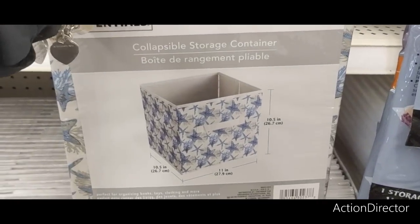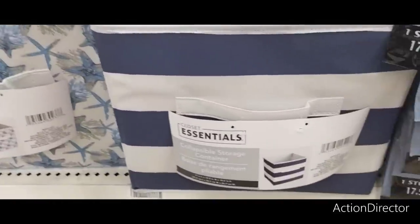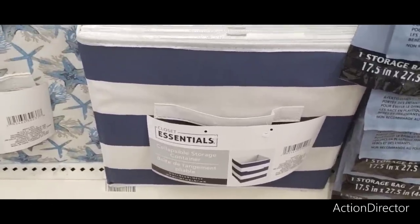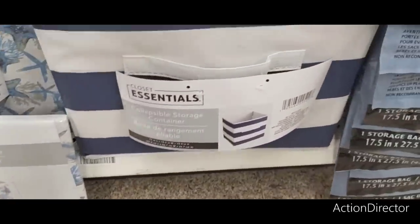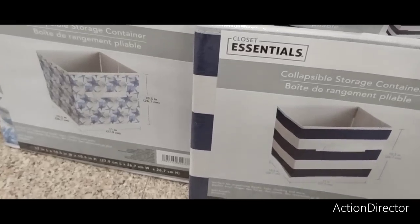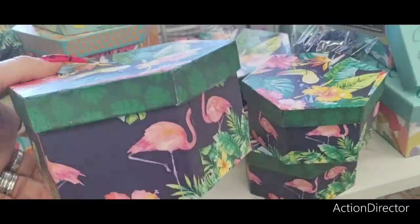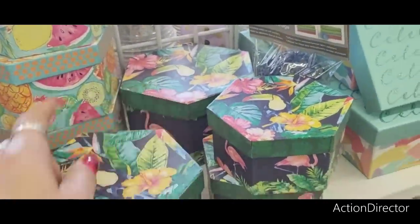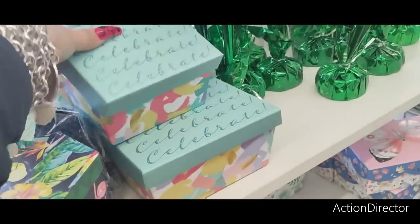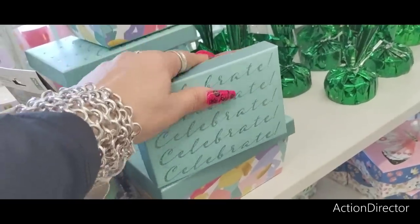They also have new designs in the collapsible storage containers. This is the big one — it has like the starfish, and they also have this cute coastal beach vibe. So these are the two new ones. Those are adorable. Summer boxes — you have the watermelon, the pineapple, the lemon, the kiwi, then the toucan, and the flamingos on the side. They have the big ones, the medium, the small. They also have cute little gift boxes that say Celebrate in small, medium, and large. That is a really pretty box.